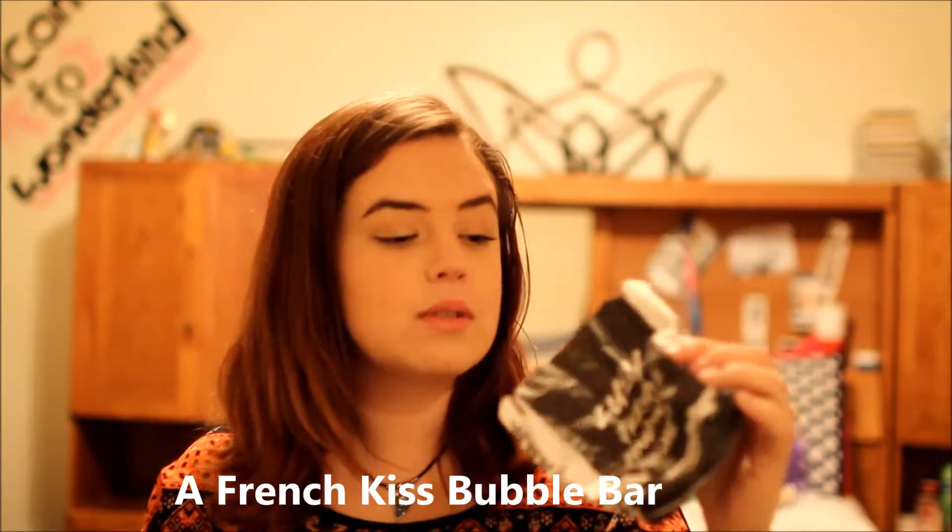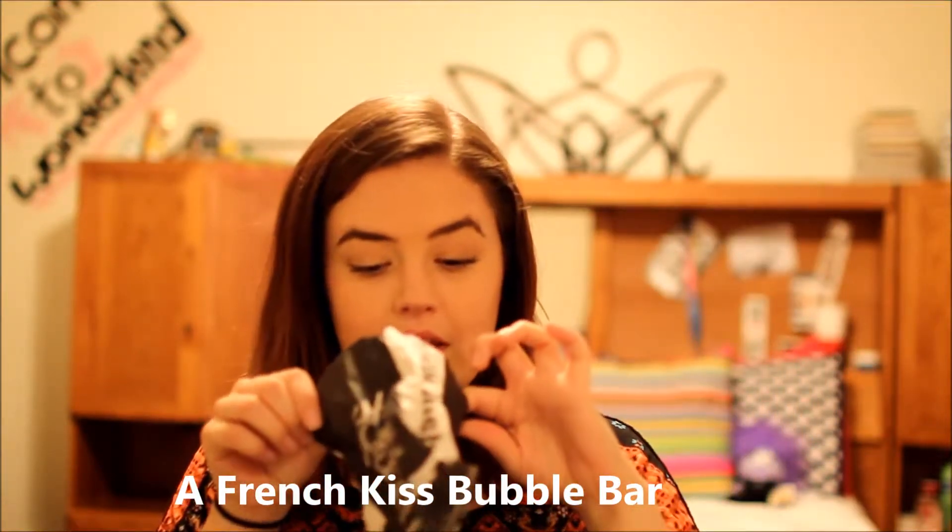This was another Lush thing — I'll put the name down in the description. It was a lavender scented bubble bath and it was awesome, I loved it. Even though Lush isn't my favorite place, this is something I would probably repurchase.